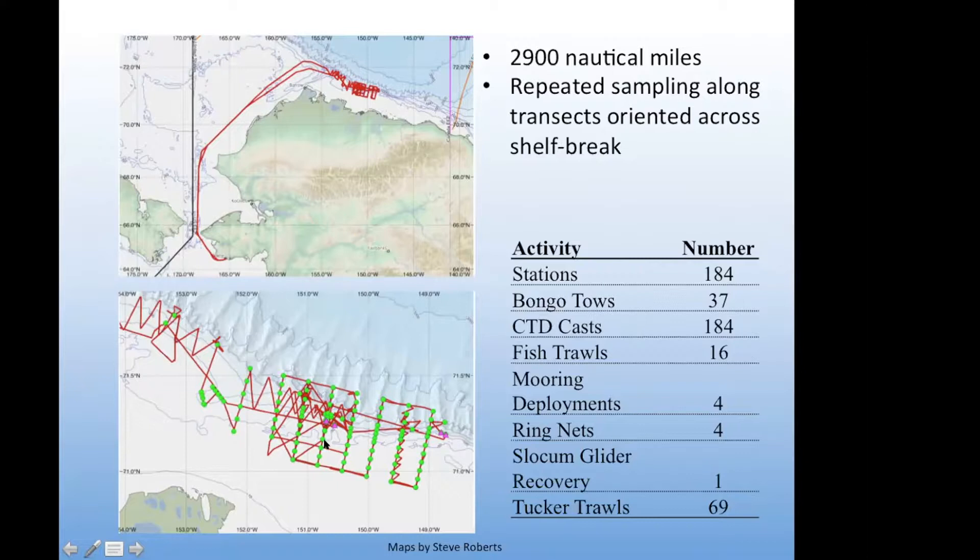Some lines we sampled five or six times during the cruise, just repeatedly sampling them. We did 184 stations with a CTD at each one, plus a large number of bongo tows, tucker trawls — a net used to catch larger and faster organisms such as small fish and krill — some ring nets, 16 mid-water fish trawls, mooring deployments, and we fortuitously retrieved a Slocum glider.